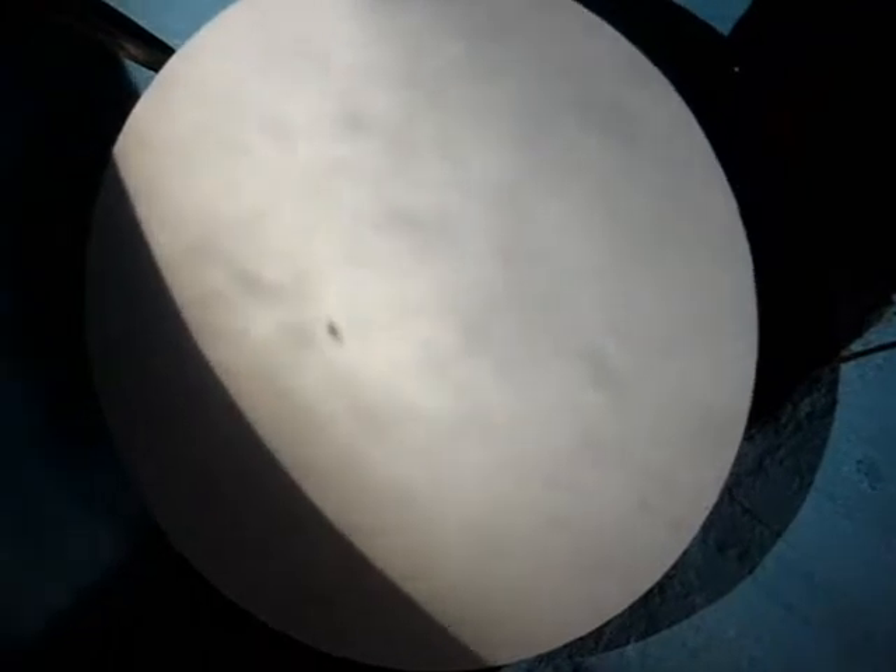That's the sunspot. That spot right there is probably about as big as the Earth. It's a cooler temperature, so it appears darker.